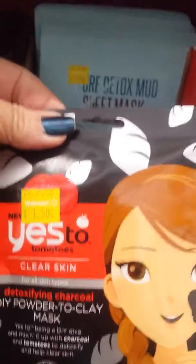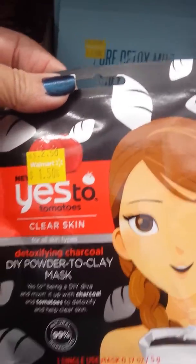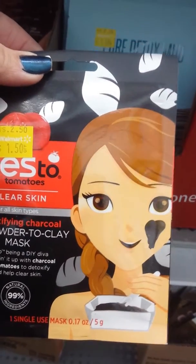Here's one — Yes to Tomatoes for clear skin. And it comes with a little mixing tray and a spoon. But it sounds like it's going to be a lot of work, so I decided to pass on that.